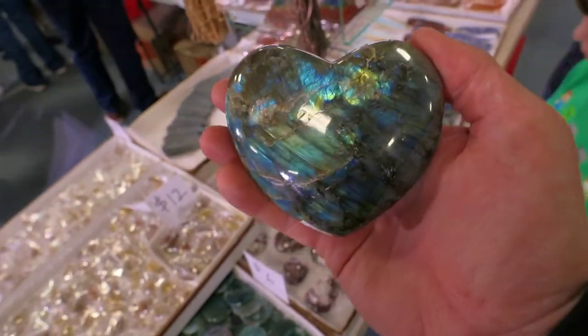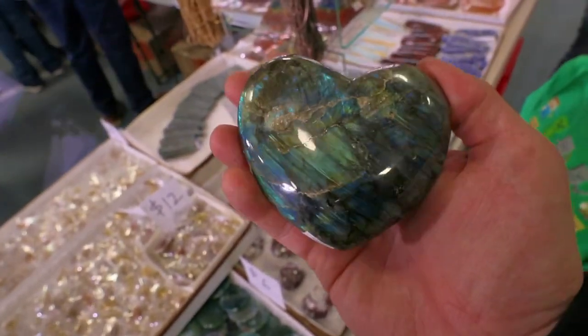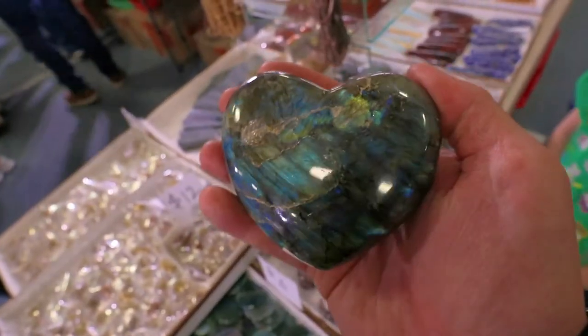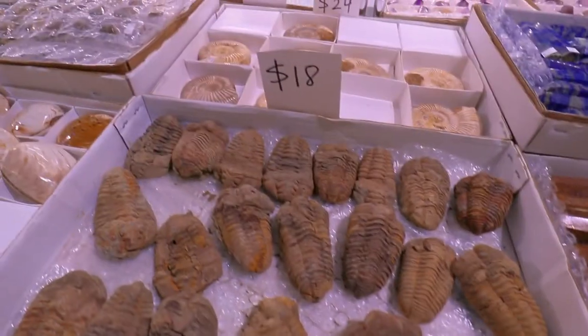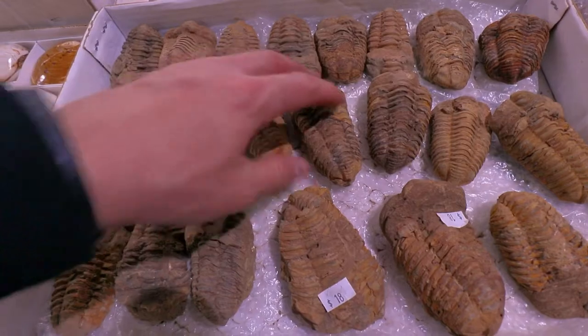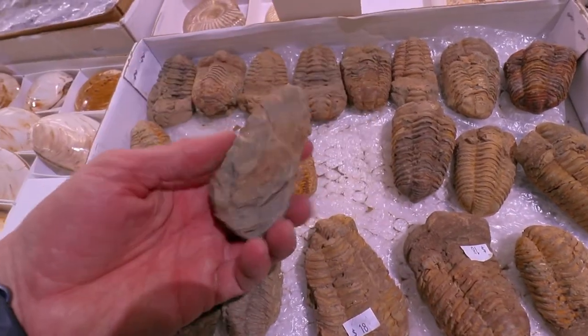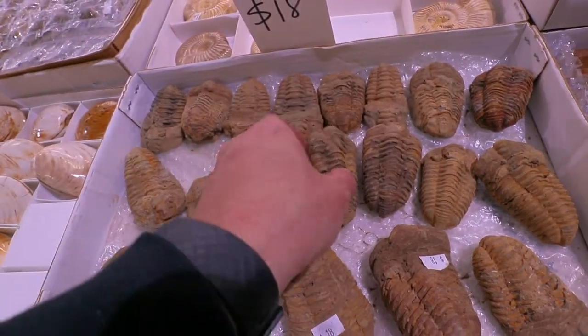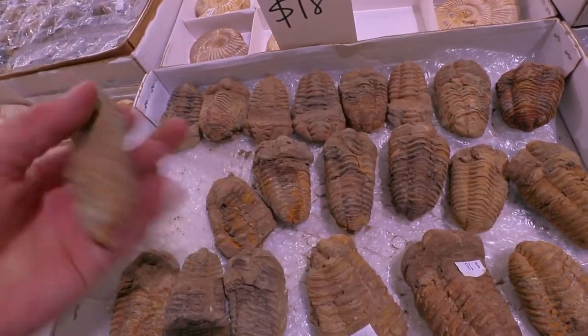Amazing rock - Labradorite. Gets its name from Labrador, Canada, where it's found. Only 18 bucks. And you get some super old trilobites - these suckers are big. Mainly found in Morocco, probably from Morocco for these big ones, but they are also here in Utah.